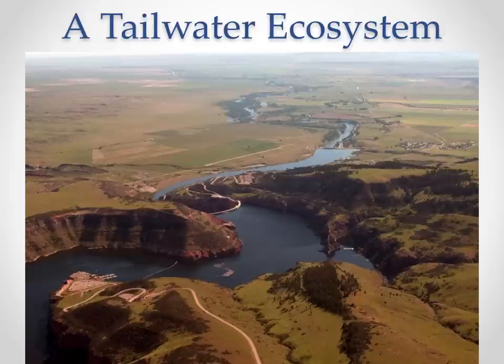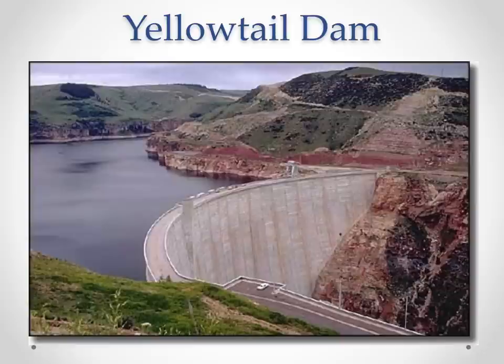The little tiny town of Fort Smith has one way in and one way out. From Fort Smith to the marina in the bottom left corner is about 10 miles. It's a really neat area in Montana with a special system created when Yellowtail Dam was built, producing a pretty amazing fishery.